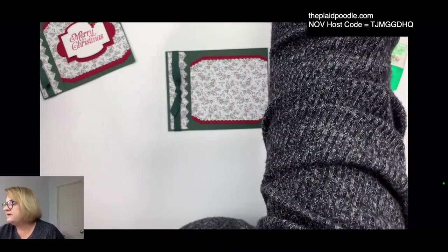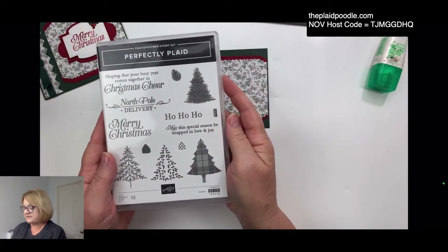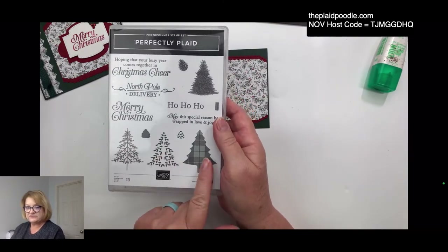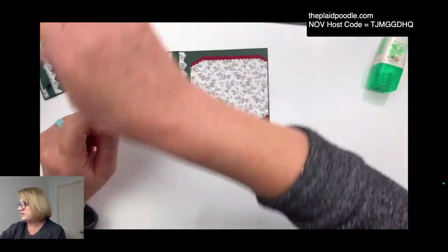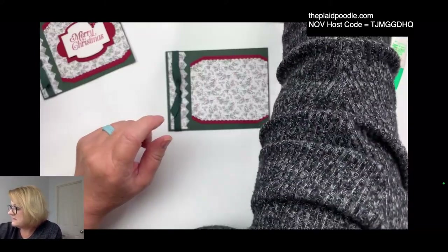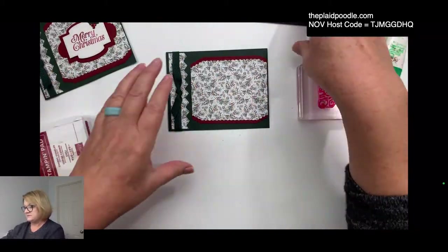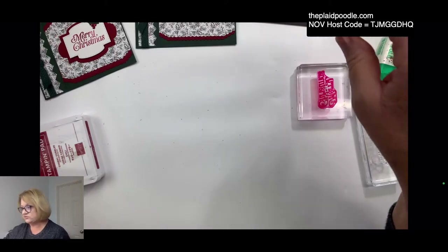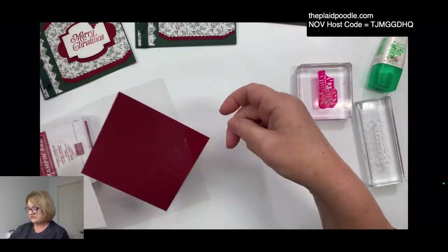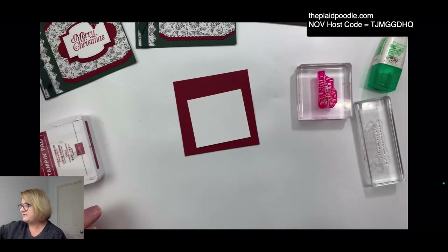We're using the Stitch So Sweetly dies for our sentiment, which is 'Merry Christmas.' I'm taking that from the Perfectly Plaid stamp set — it's in the annual catalog. There is a coordinating punch for the cute little Christmas trees, but we're just going to use the sentiments today. I'm going to grab a scrap of Cherry Cobbler and a scrap of Basic White.